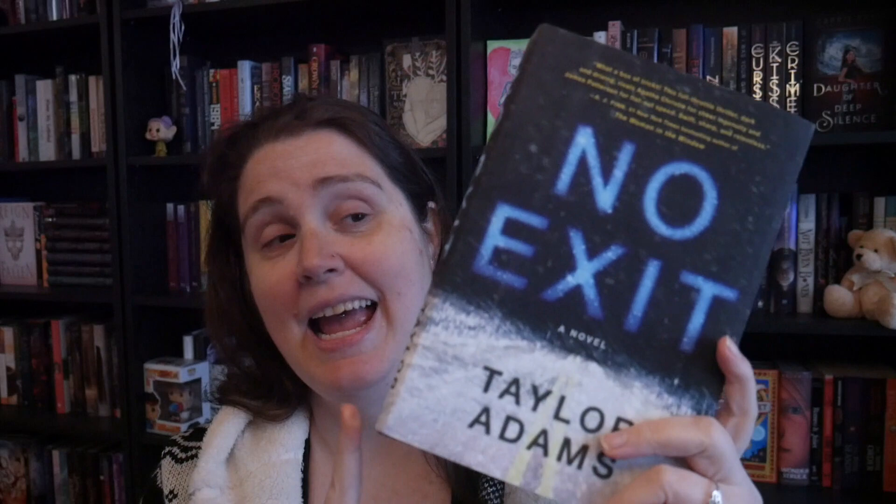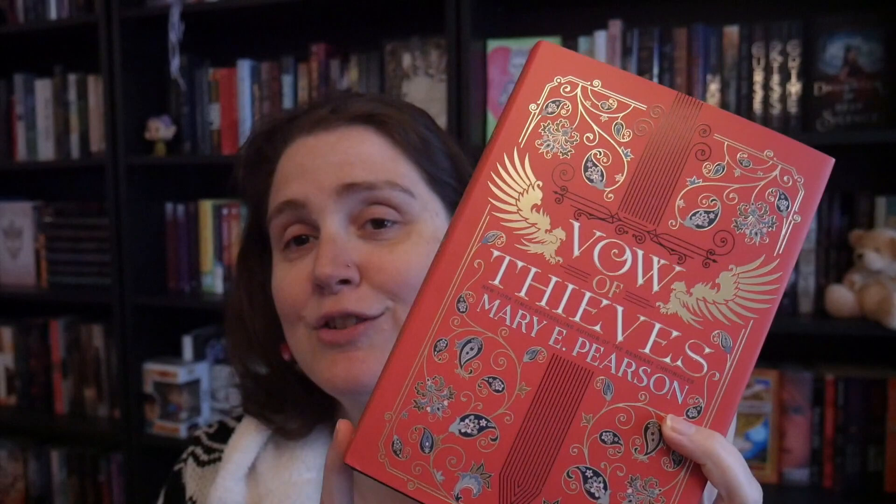The first book I have on my pile is No Exit. I heard it's pretty good — it's a thriller about people that get stuck at a rest stop and there is a kid in a cage and they have to figure out who caged this kid up. I thought it sounded interesting so I went ahead and grabbed it.